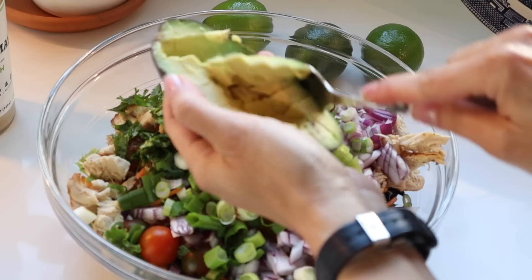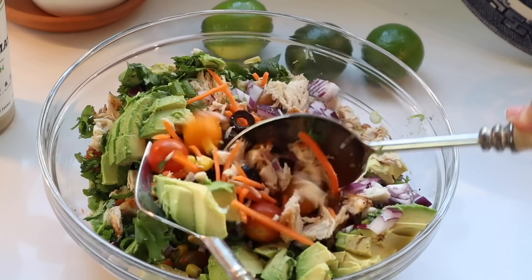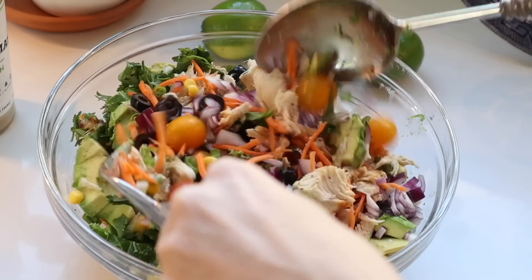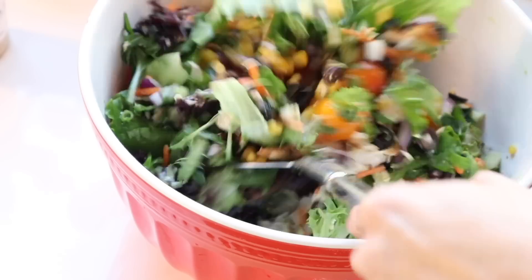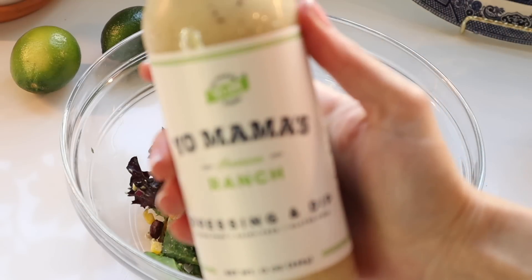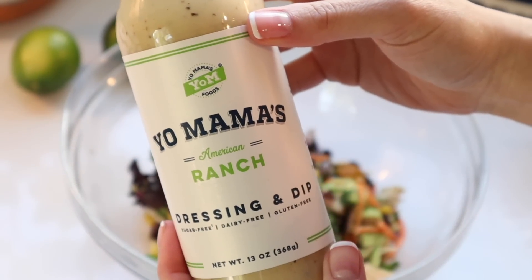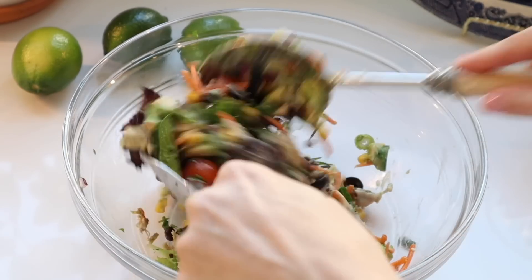Add creamy avocado and mix everything together. Because there was so much salad, I transferred it to my big red bowl. If everyone's eating right away, dress the whole salad; otherwise portion out individually so it doesn't go soggy. I'm adding ranch dressing — I really like Yo Mama's ranch, and their sesame dressing which you'll see later.